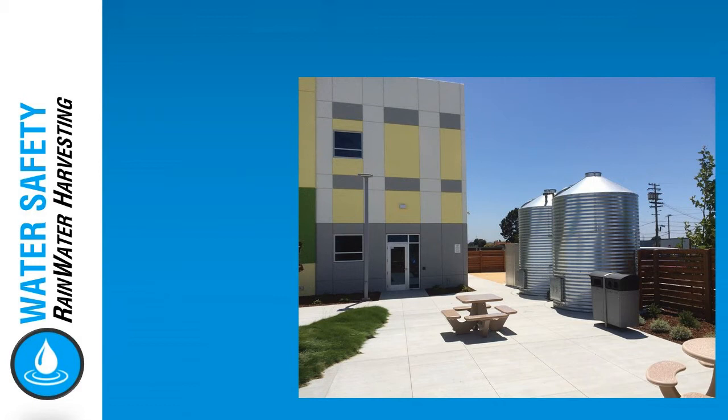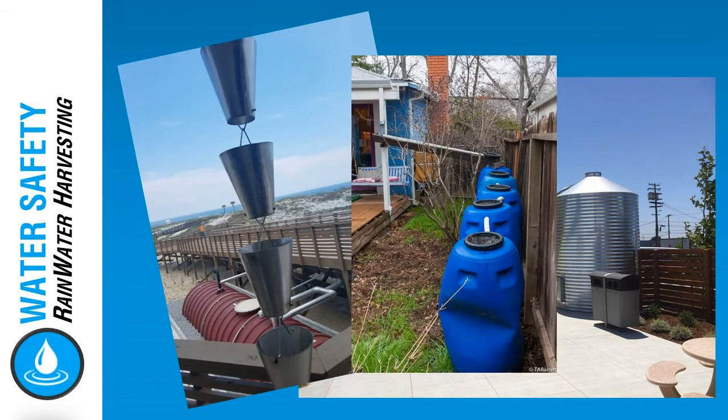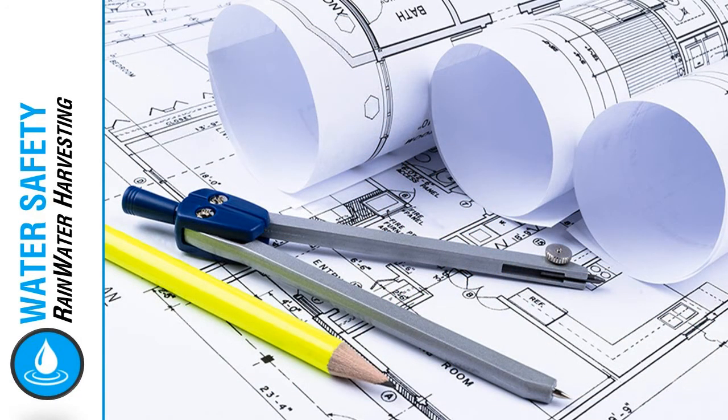Over the past decade, rainwater harvesting systems have become more common across North America. Code officials responsible for inspecting these systems have voiced their need for more detailed design parameters to ensure safe implementation of these systems.